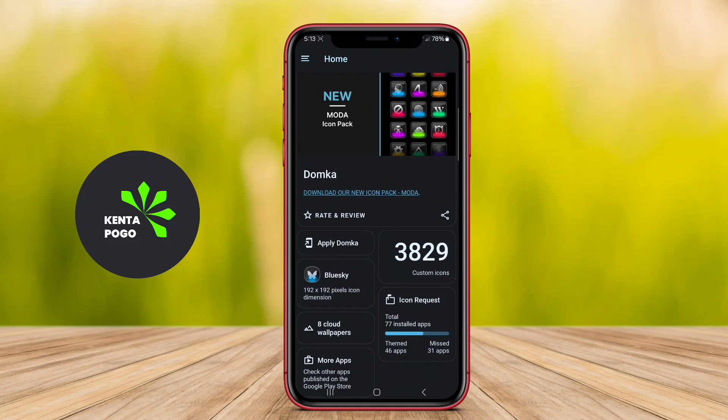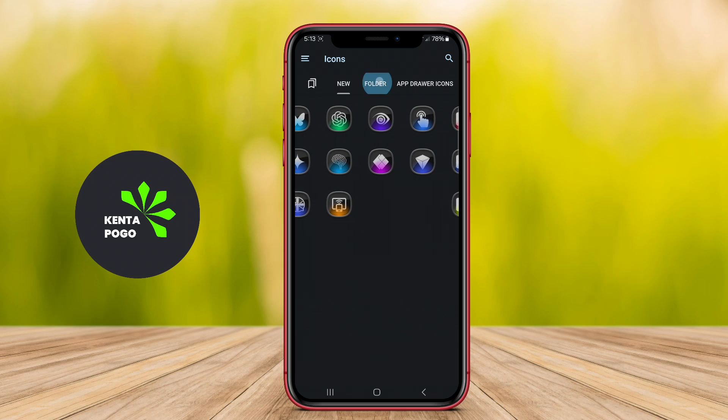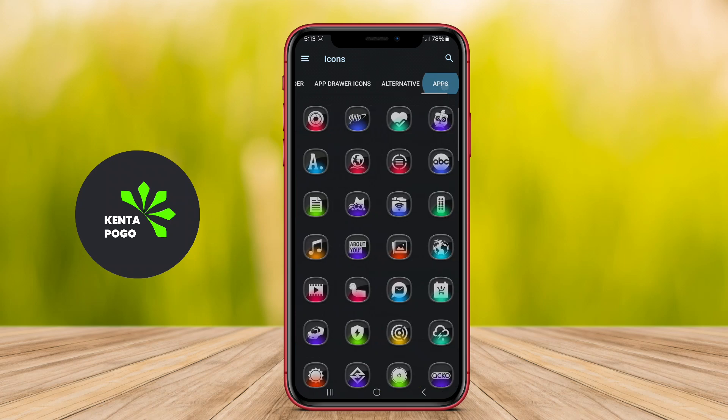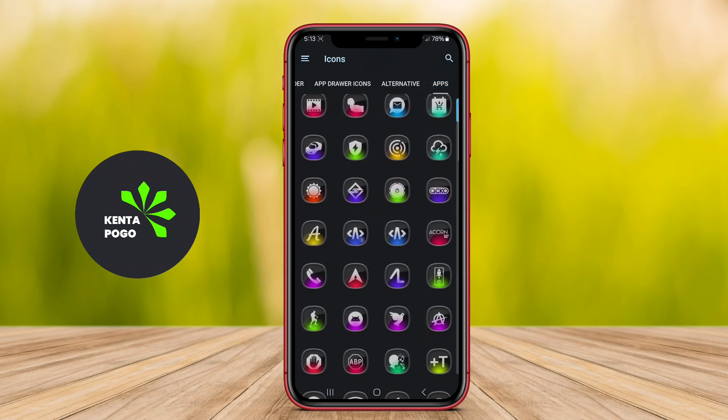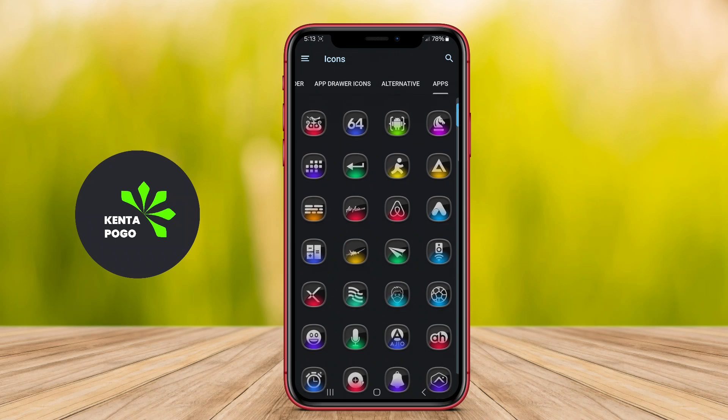This application is a popular icon pack designed for Android devices, offering a wide variety of beautifully crafted icons that enhance the overall aesthetic of your home screen. It provides users with a seamless way to customize their device by replacing standard app icons with unique designs that reflect personal style and preferences.